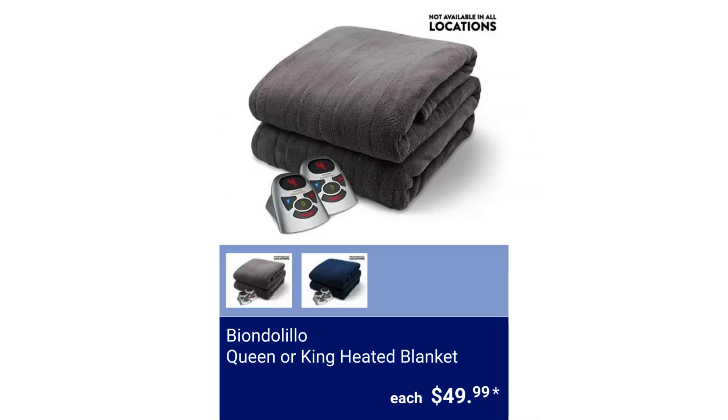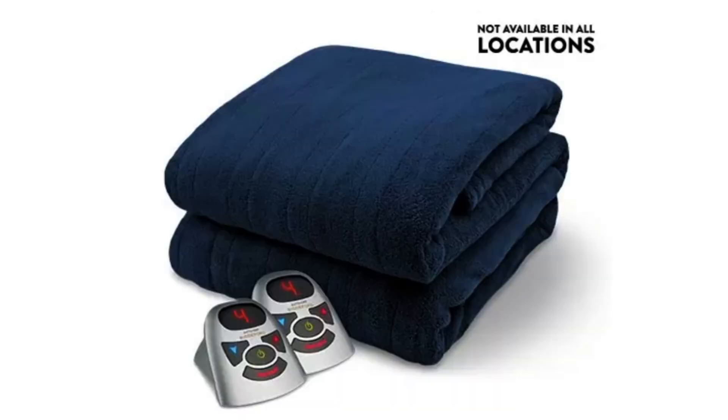Biddeford Queen or King Heated Blanket. It comes with 2 controllers for individual comfort and the digital controller has auto shut-off and 10 heat settings. The queen size is 84 inches by 90 inches and the king size is 100 inches by 90 inches. A 5-year warranty is also included. $49.99 each.